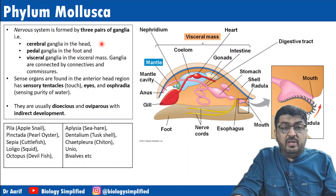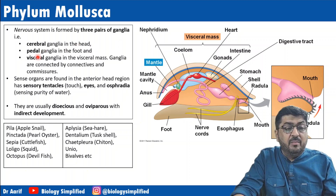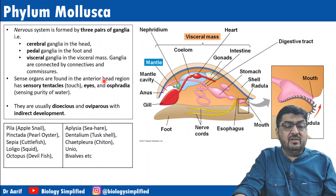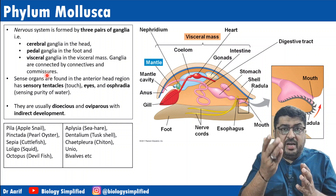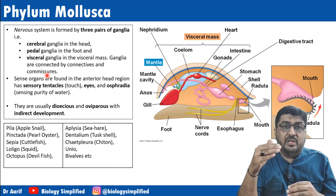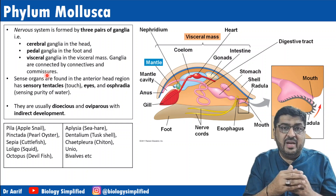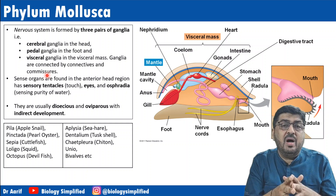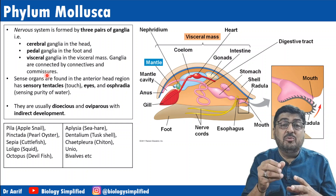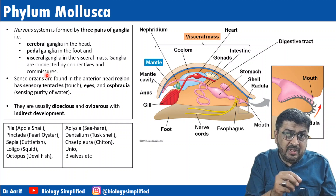The nervous system is formed by three pairs of ganglia corresponding to the three parts of the body: cerebral ganglia in the head, pedal ganglia in the foot, and visceral ganglia for the visceral mass. Ganglia are connected by connectives and commissures. Those parts which join different parts of the nervous system are called commissures.